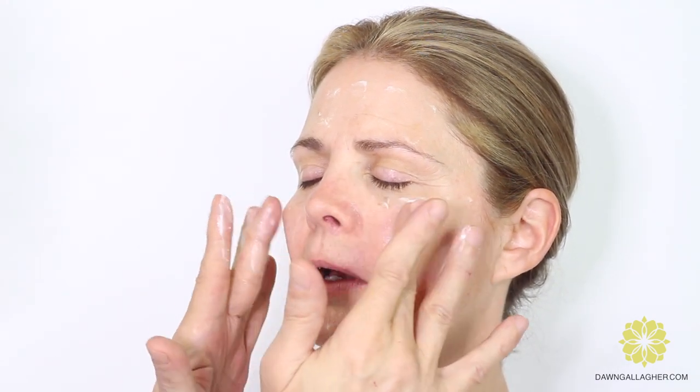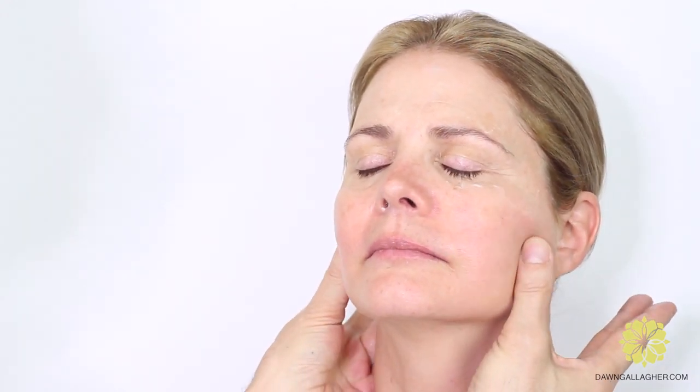Now we're applying moisturizer. Joseph likes to dot it in for even distribution, then give the face a little massage — especially in tension areas. When we wake up in the morning there's often a little water retained in the face. A light massage helps push some of that water out and release tension. This is especially helpful before a photo shoot — just give yourself 30 seconds of face massage to relax.